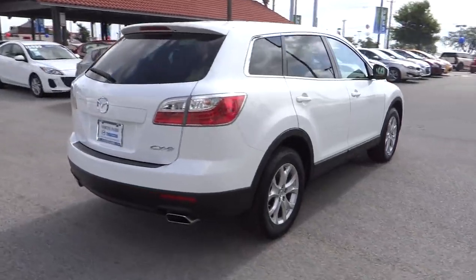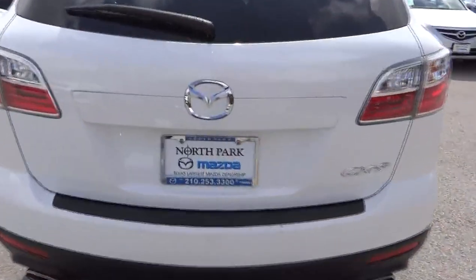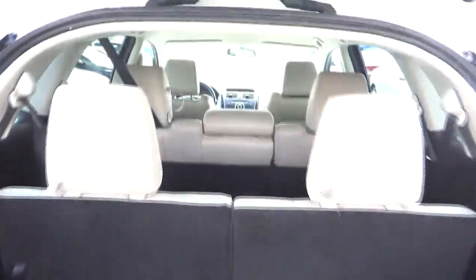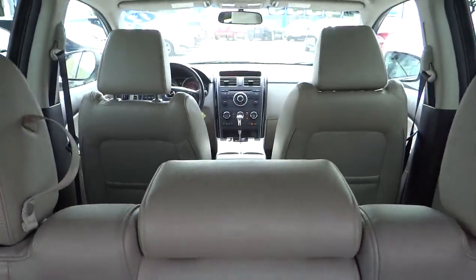This vehicle has less than 35,000 miles. Here are some of this vehicle's great options: traction control, steering wheel audio controls, power passenger seat, anti-lock braking system, stability control, power steering, and adjustable steering wheel.